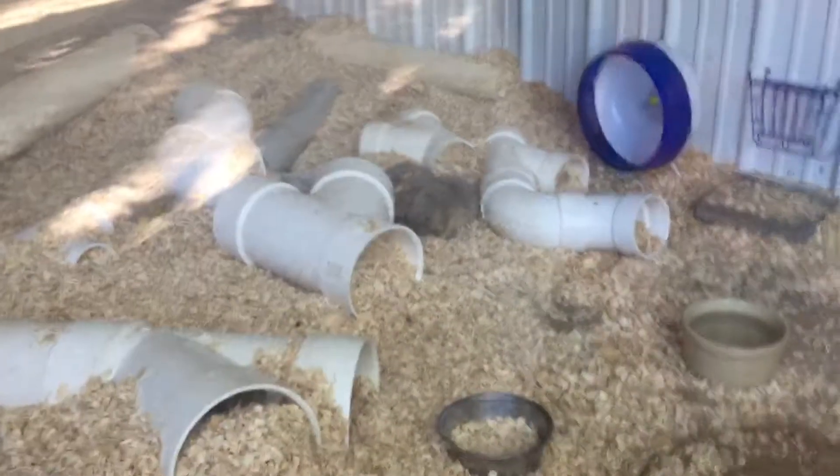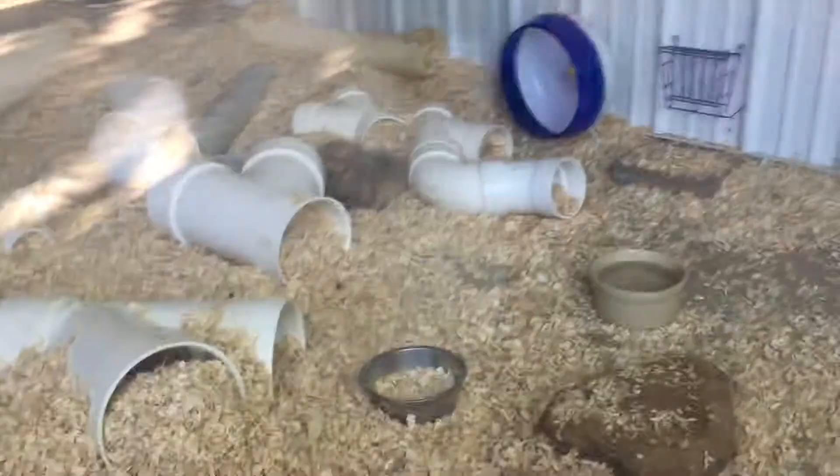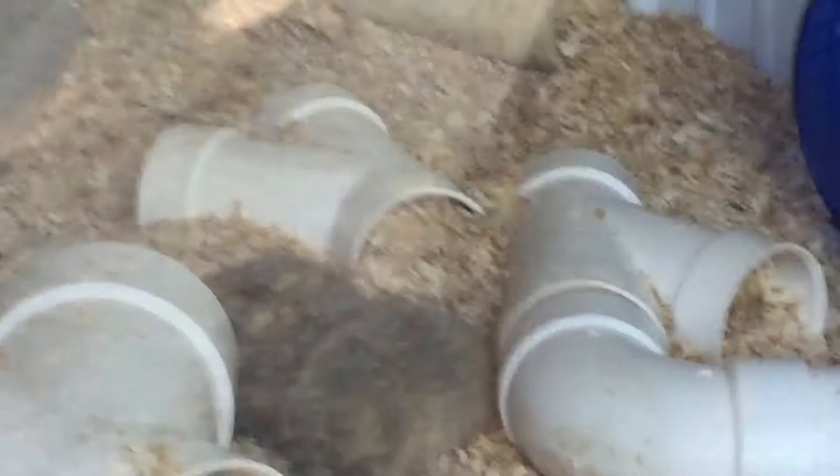Hey YouTubers, what's up! So what I want to show is these dogs — they are very small, they kind of look like babies to me. Be cute, I'll show you the sign.